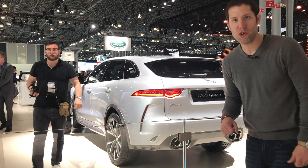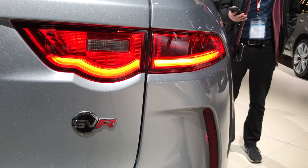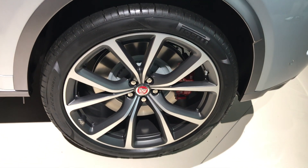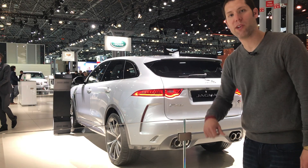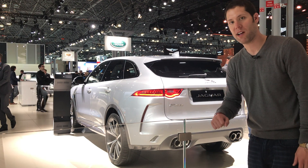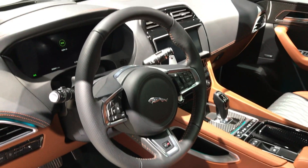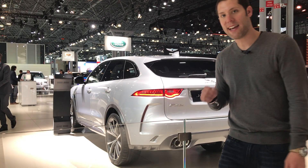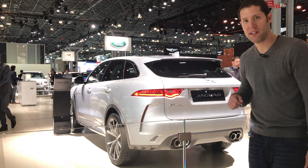This caged Jaguar behind me is the all-new F-Pace SVR. The big news is a 5-liter supercharged V8 with 550 horsepower that can get this thing from 0 to 60 in just 4.1 seconds and hit a top speed in excess of 170 miles an hour. Jaguar has also tuned the suspension to be sportier and fitted a new exhaust that's lighter and sounds better. Pricing is going to be $80,000 and it goes on sale about mid-year.